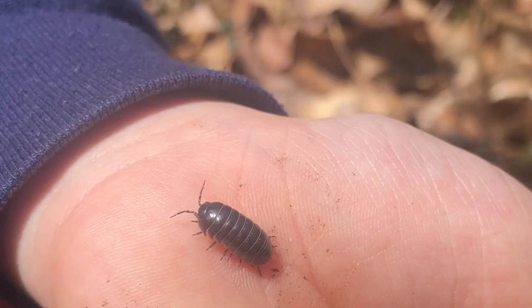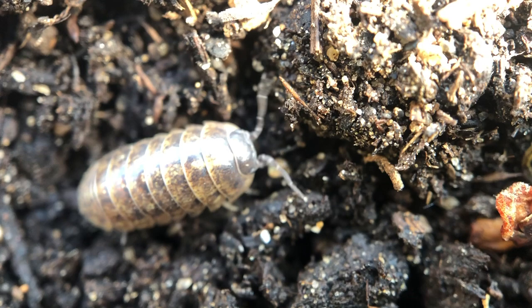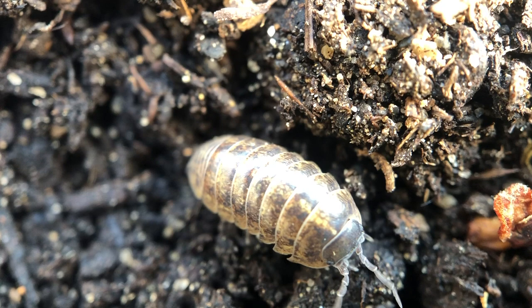These tiny creatures play a big role as decomposers in their environment. They eat decaying plant and animal material and help recycle that material into soil. They also are eaten by predators like beetles, centipedes, amphibians, and even some small mammals.